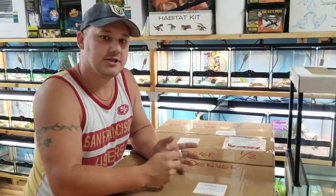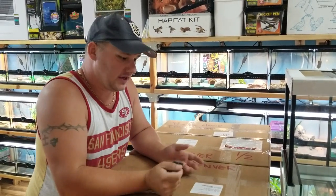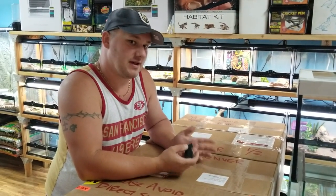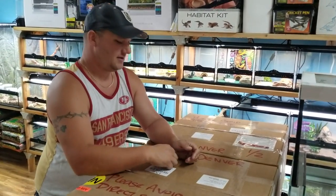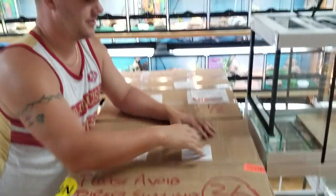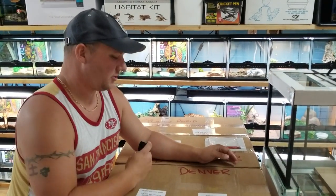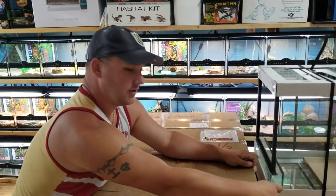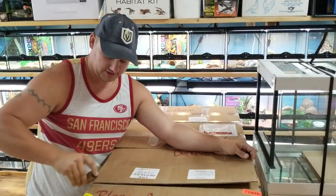Something new that we want to start doing is unboxing videos, because it's kind of fun for us to share the excitement with you about what we're getting in. Though we order things and have a pretty good idea of what we're going to get because of our great vendor relationships, it's always kind of a surprise. This is probably one of our largest single shipments in quite a while — these brown boxes represent close to five figures worth of animal purchasing. There are some really, really cool things inside. So without further ado, let's check it out.